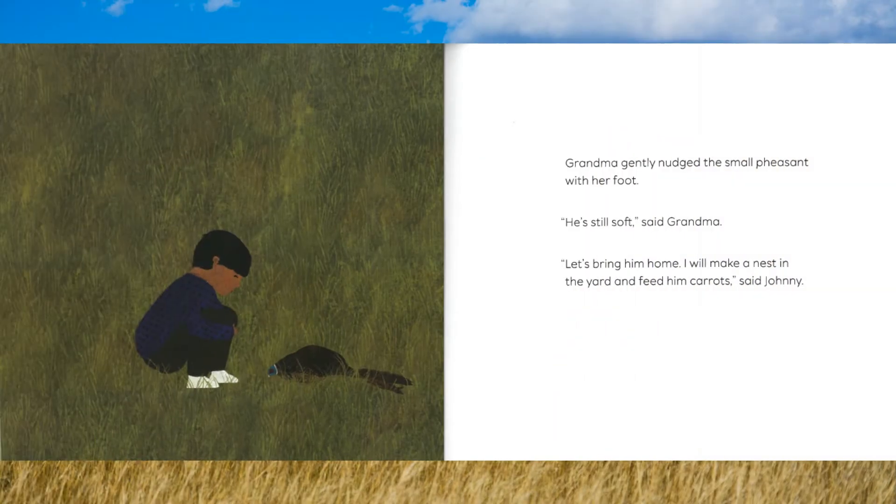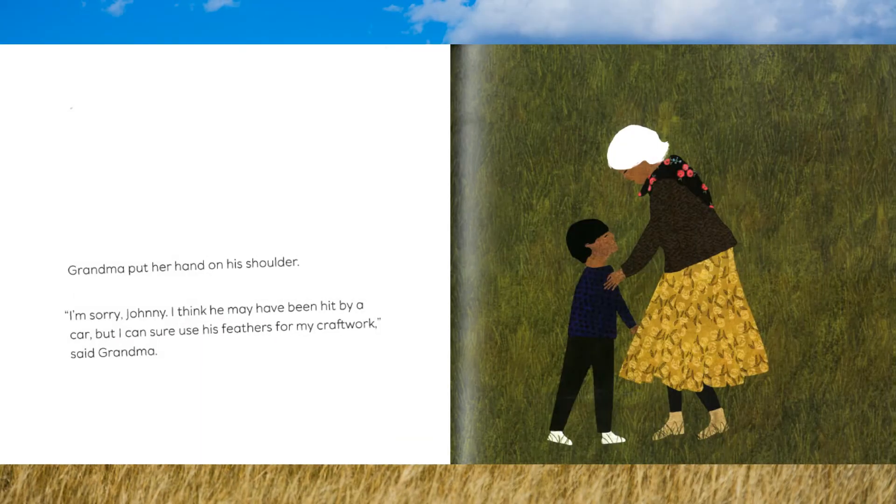Grandma gently nudged the small pheasant with her foot. "He's still soft," said Grandma. "Let's bring him home. I will make a nest in the yard and feed him carrots," said Johnny. Grandma put her hand on his shoulder. "I'm sorry, Johnny. I think he may have been hit by a car. But I can sure use his feathers for my craft work," said Grandma.